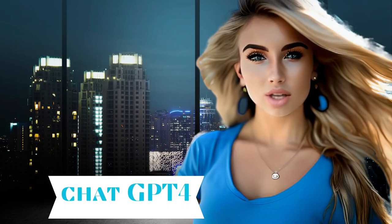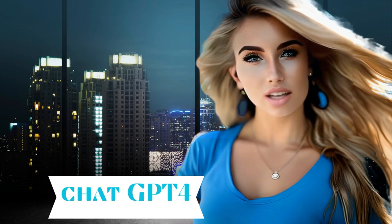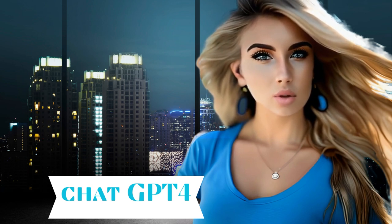I hope this video gave you a bit of insight into what ChatGPT-4 can do. Don't forget to like, comment, and subscribe. We'll see you in the next video.